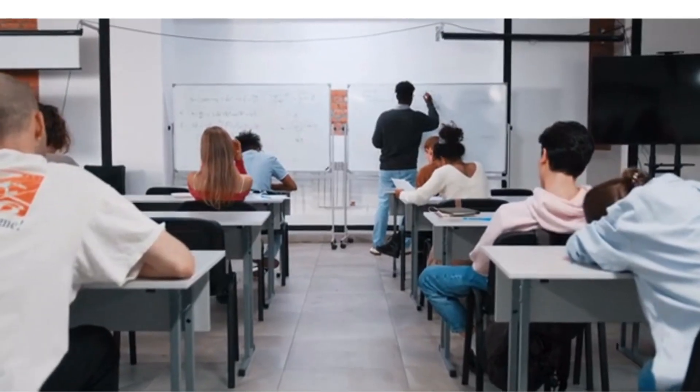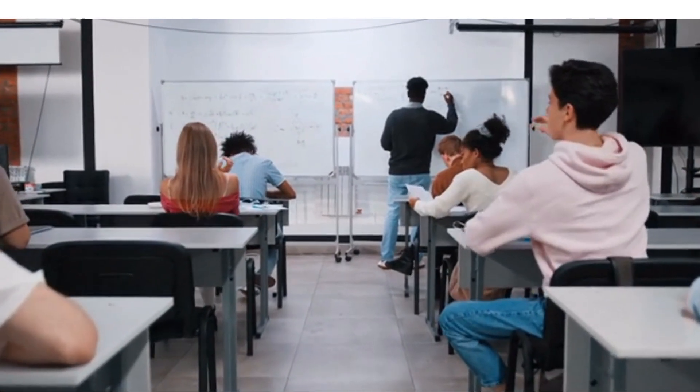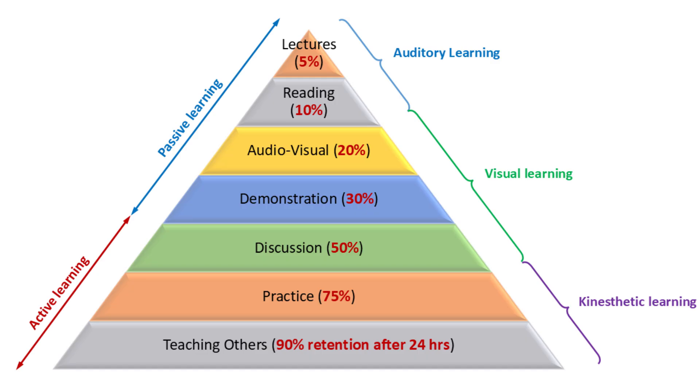Here's something you've probably felt before. You sit through a lecture, and the next day, almost everything is gone. That's where the learning pyramid comes in. It has seven levels, and each one shows how much information we actually remember. The percentages in brackets, like 5% or 75%, are the average retention rates.